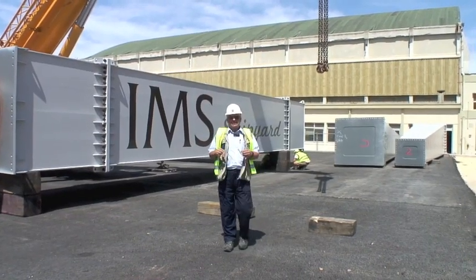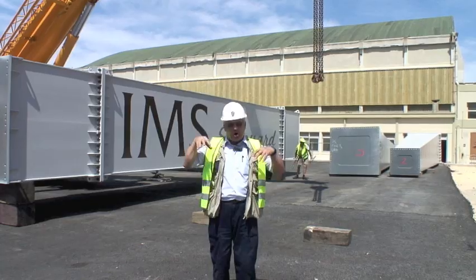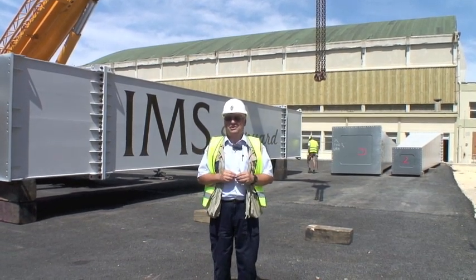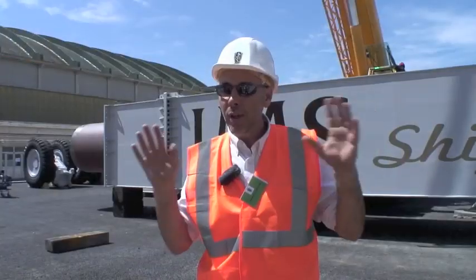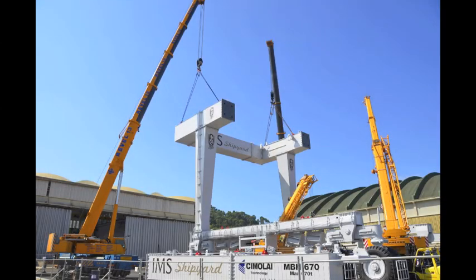And here it is — IMS's new travel hoist, actually being built on site right here in the yard. It's the first time I've ever seen a travel hoist actually being put together. Four weeks of building in total: two weeks for the structure and two weeks for the equipment.